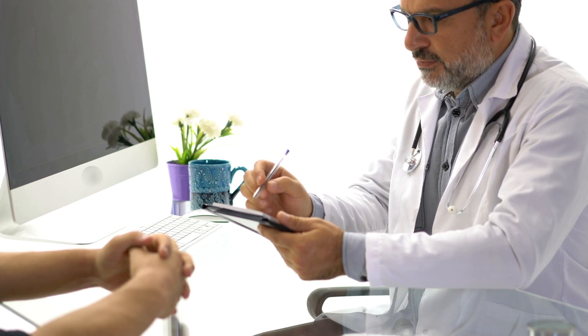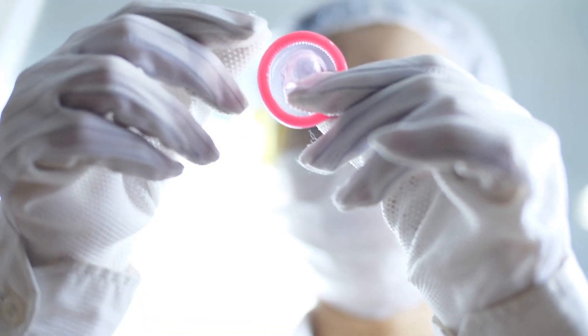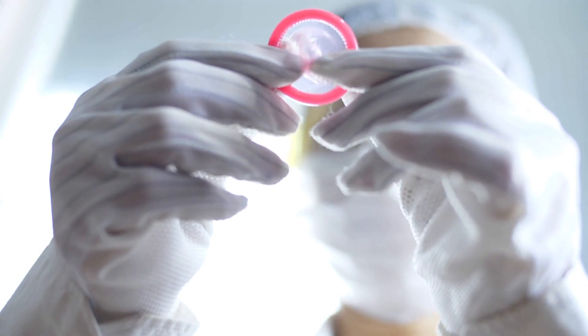For the implant, dosage is quite simple. It needs to be implanted on the first to fifth day of your last menstruation, after which it is advised to take additional measures such as condoms for the first seven days after insertion. When inserted correctly, the implant will be effective for up to three years.